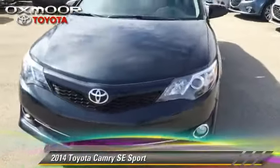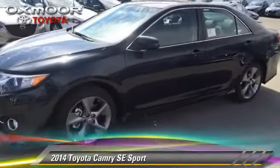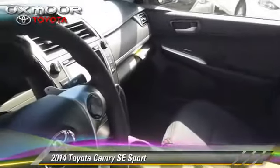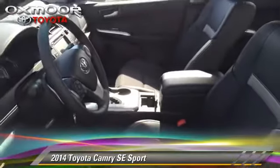The 2014 Toyota Camry SE. With a 6-speed automatic transmission, this vehicle is well equipped. This Toyota features powered door locks, power windows, and a sunroof.